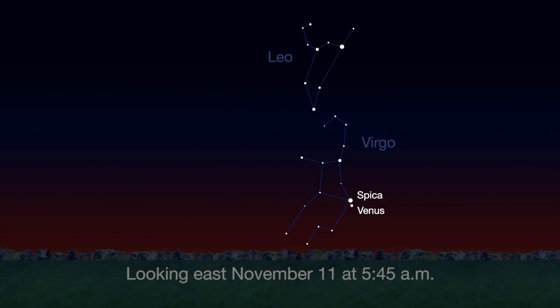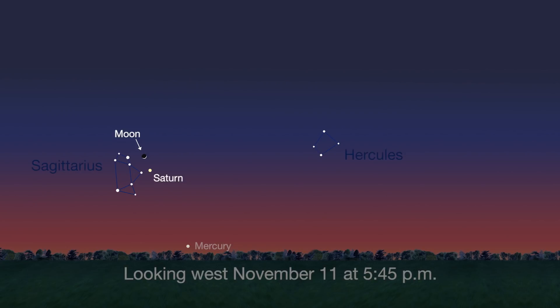You can't miss bright Venus in the pre-dawn sky. It appears next to Spica, Virgo's brilliantly white star, all month. You can catch Saturn at sunset this month. On the 11th, the crescent moon is less than 2 degrees, or 4 moon widths, away from the ringed planet.